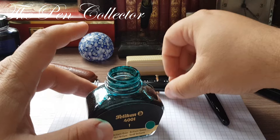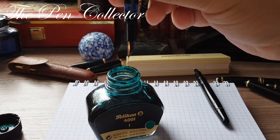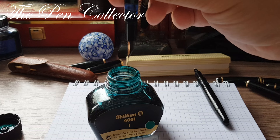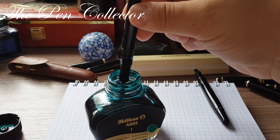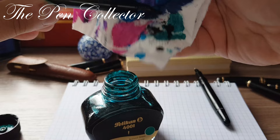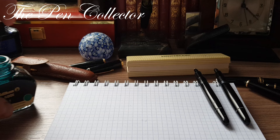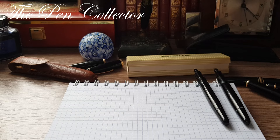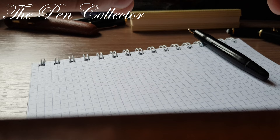I'll set the uncapped 342 aside here and now fill the Monte Rosa using the same procedure — gently turning the knob. Once filled, I'll clean it as well, then reposition the camera angle so you can see the writing samples clearly.